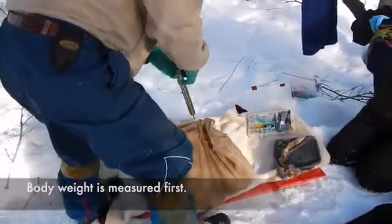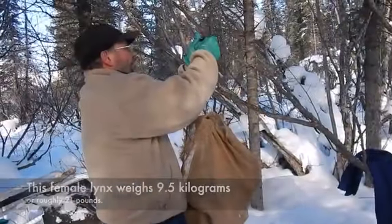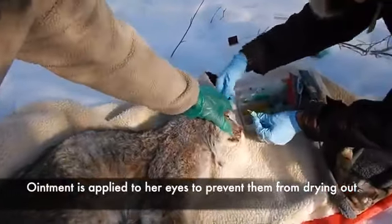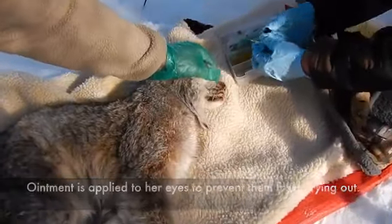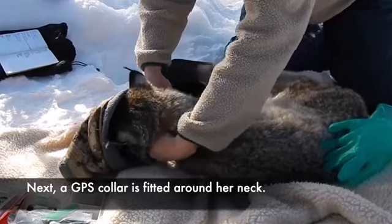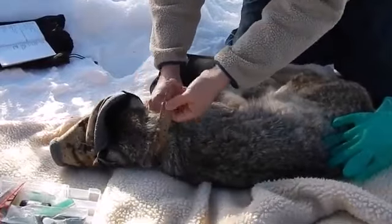Body weight is measured first. This female lynx weighs nine and a half kilograms, or roughly 21 pounds. Ointment is applied to her eyes to prevent them from drying out, and eye drops are also administered. Next, a GPS collar is fitted around her neck.